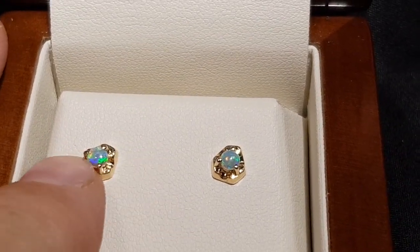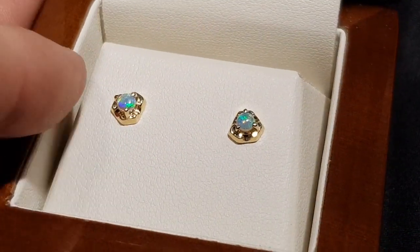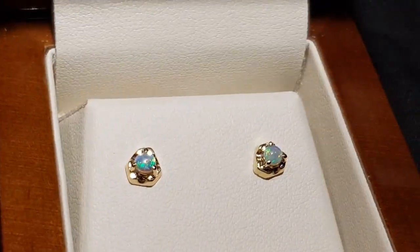I love this design because it doesn't matter if they rotate in the ear — they still look like they're exactly where they're meant to be. Beautiful.